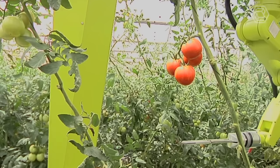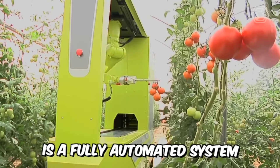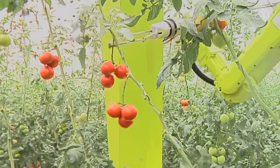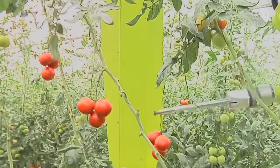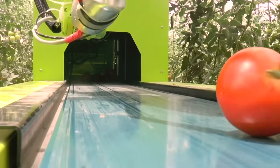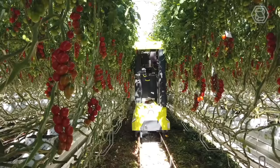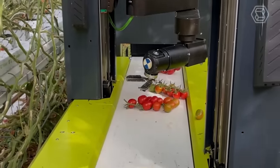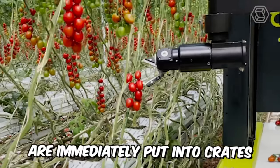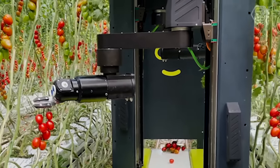Today we're going to discuss a machine designed to work in a greenhouse. GROW is a fully automated system that performs many functions. The main one is picking ripe tomatoes. Using algorithms of three-dimensional and machine vision, the robot selects ripe vegetables and grabs them with a special manipulator, the patented structure of which allows harvesting without damaging the crop. All harvested tomatoes are immediately put into crates by the integrated packing system — convenient, fast, and efficient.